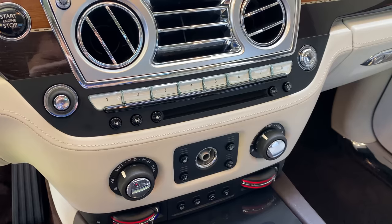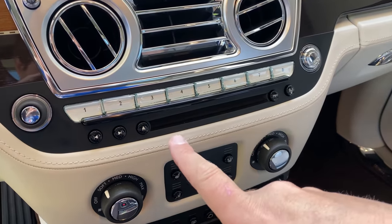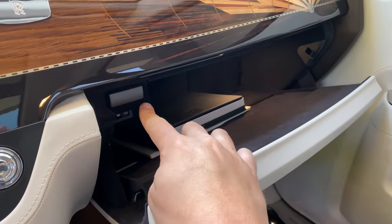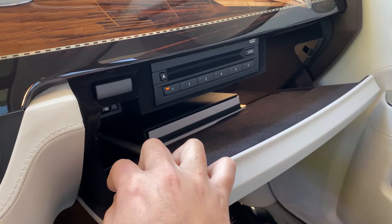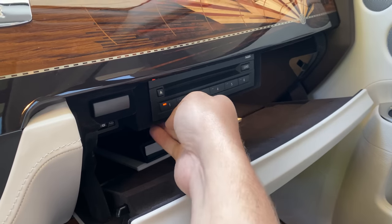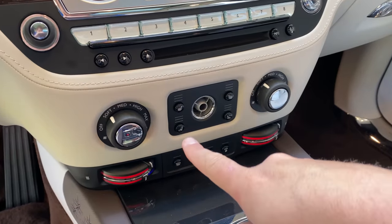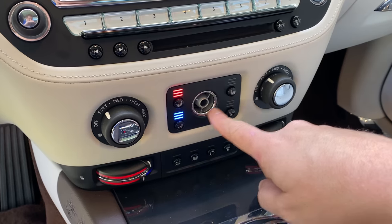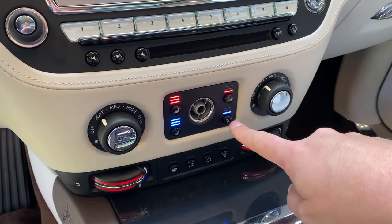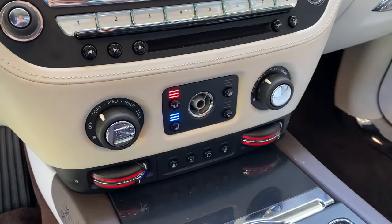Another quirk: there's an individual CD slot plus a hidden CD changer in the glove box. Push a button and the CD changer automatically reveals itself; push it back and it hides again. With the heated and cooled seats, you can run both heating and cooling simultaneously — most luxury cars make you choose one or the other, but in a Rolls-Royce you can do whatever you want. The rear doors are rear-hinged and open backwards for easier passenger entry and exit.